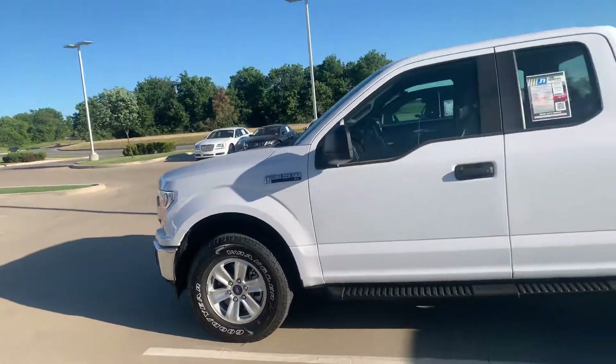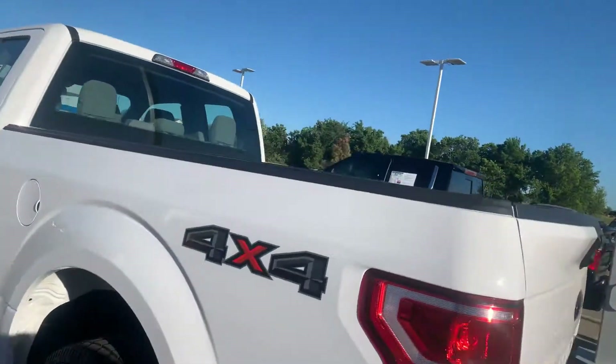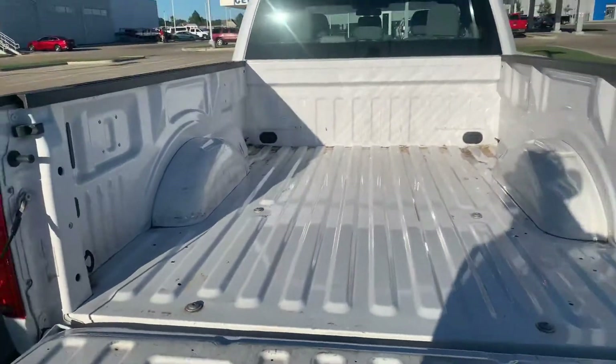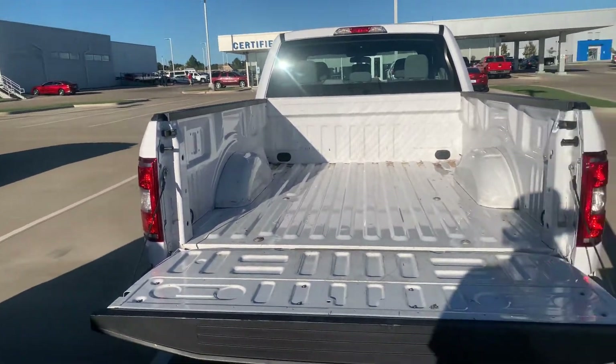Tires are in good shape. It's got some steps. I'll do a walk around video for you. Here's the bed, because I know that's something you asked about. It looks like it needs a bed liner, but as far as trucks go that's in pretty good shape.